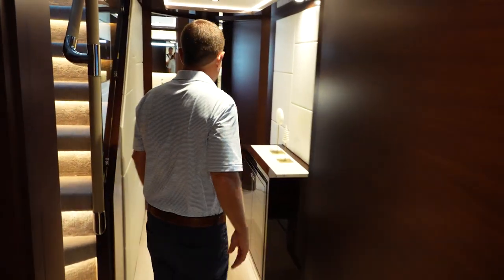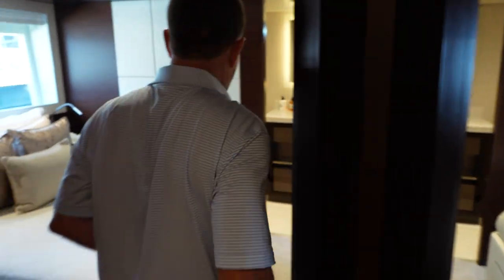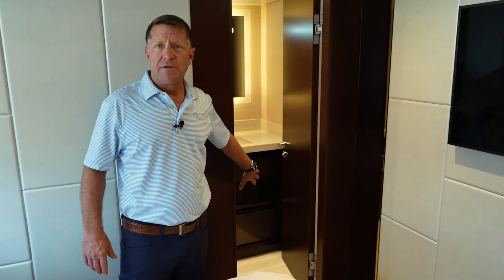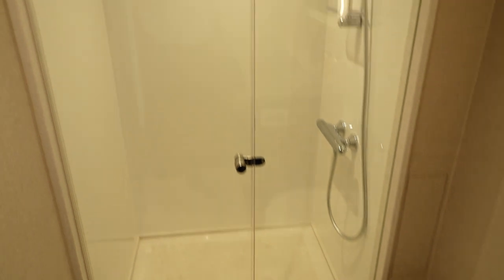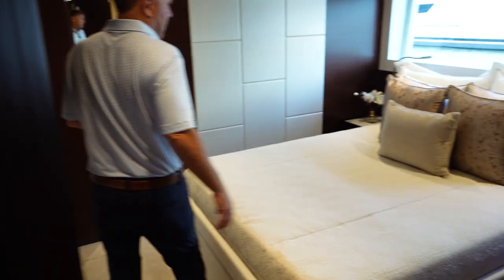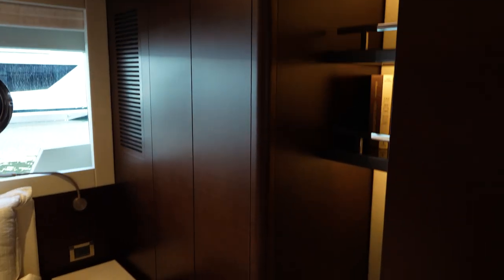As we make our way back, there are two rooms that are very similar — both have queen beds, full walk-around, and their own en-suite head and shower. Moving back from the main VIP, these two identical VIP staterooms each have a large window for natural light, a queen-size bed, closet storage, and a full en-suite head with shower.